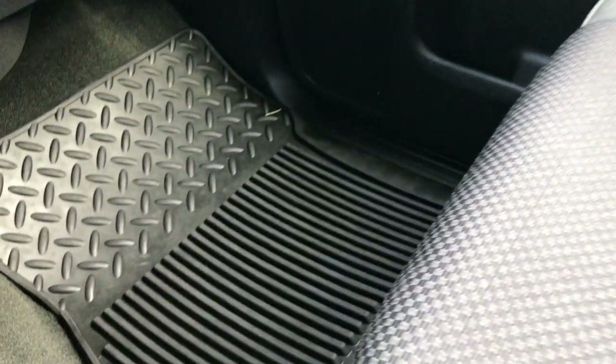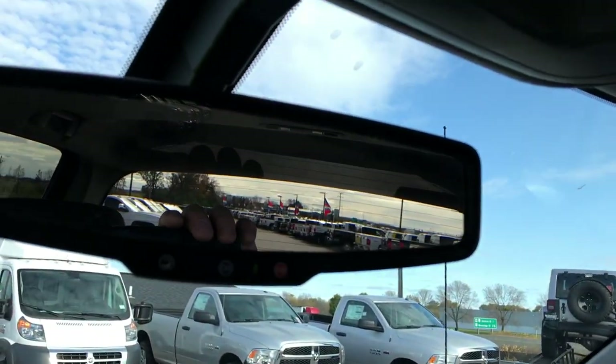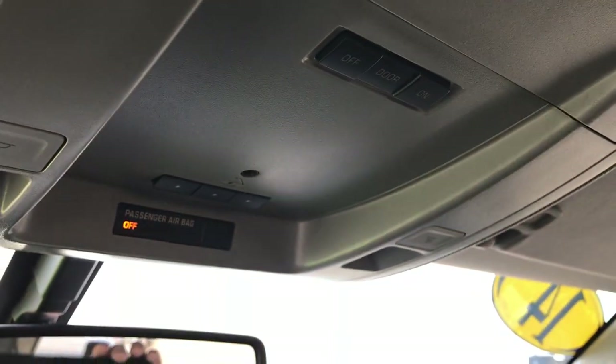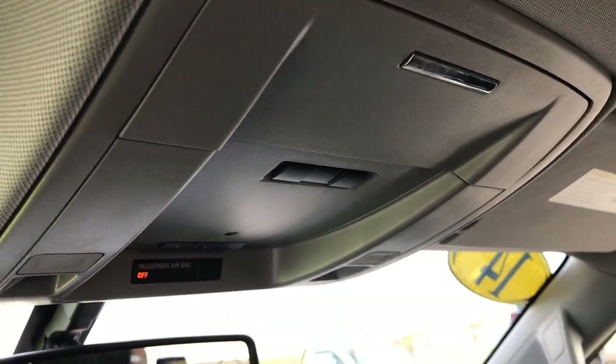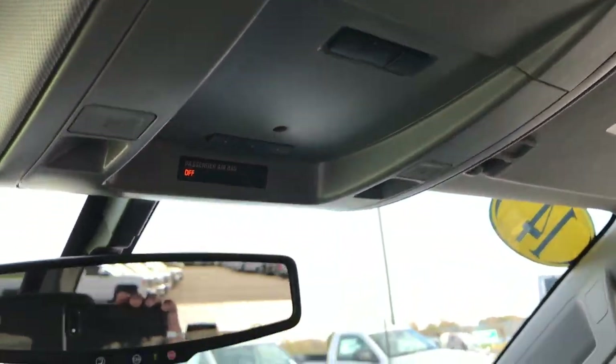Passenger seat is just as clean as the driver's seat — no rips or tears. This one has side curtain airbags. Factory all-weather floor mats throughout. Dual glove boxes. Up here you get the OnStar system capabilities, HomeLink for your garage doors, lighting systems and security systems, and a little sunglass holder up there as well.